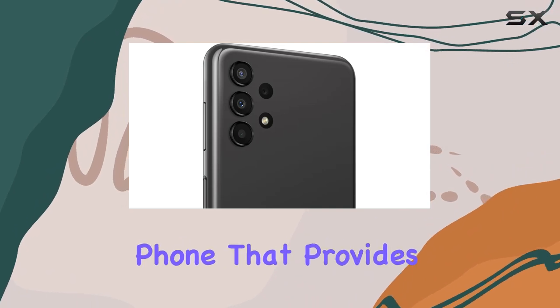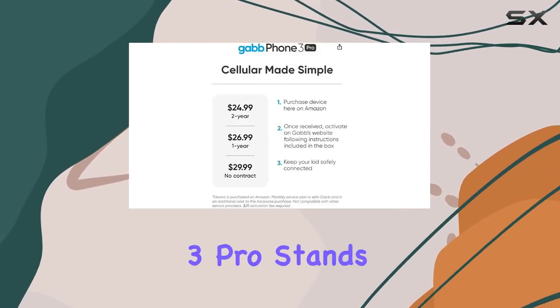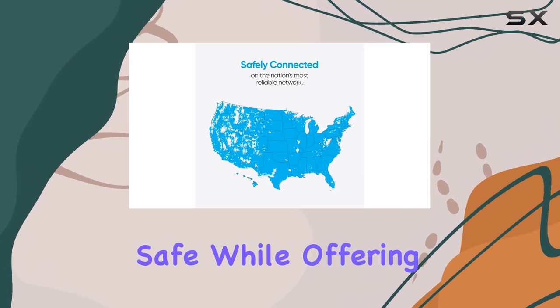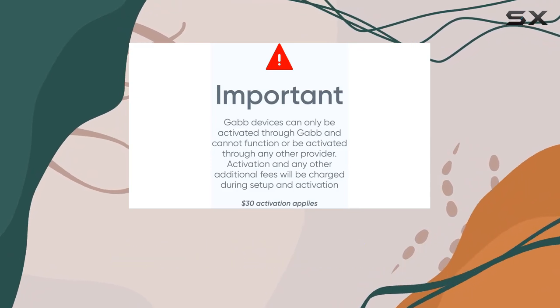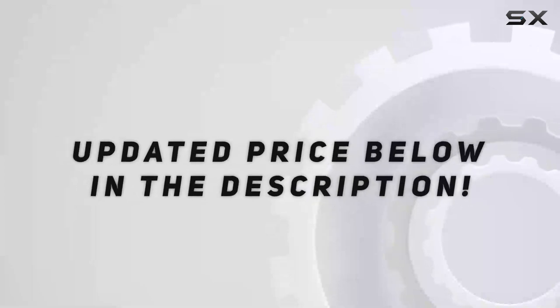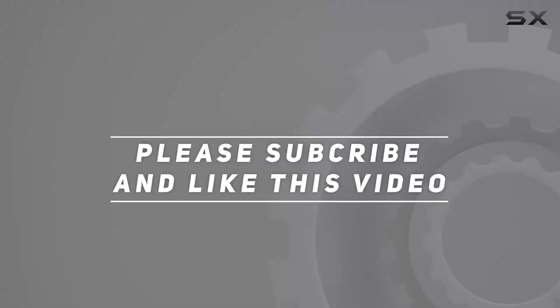Overall, if you're seeking a first phone that provides necessary features in a controlled environment, the GabFone 3 Pro stands out as a reliable choice. It's designed to keep your child safe while offering essential communication and entertainment options without the distractions of the internet or social media. Check out the video description for updated pricing, and thank you for watching.